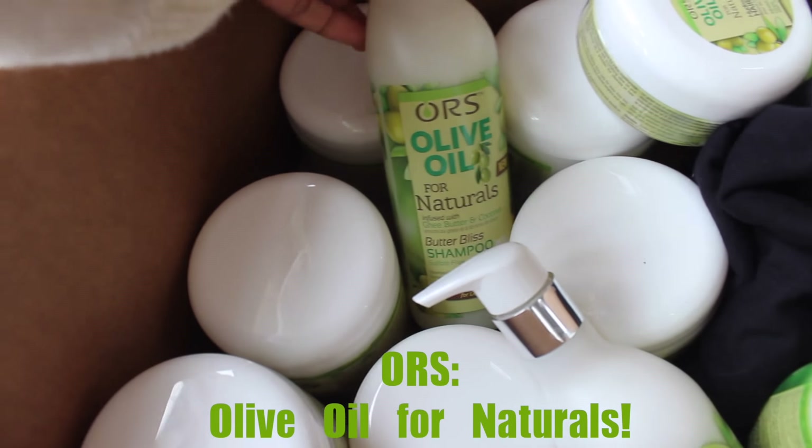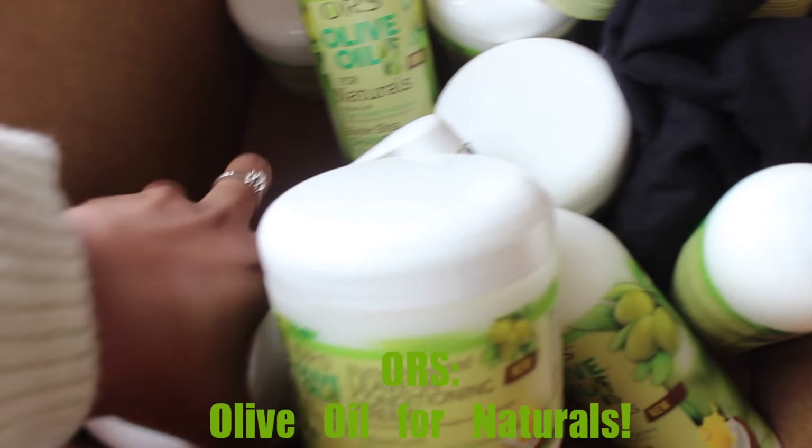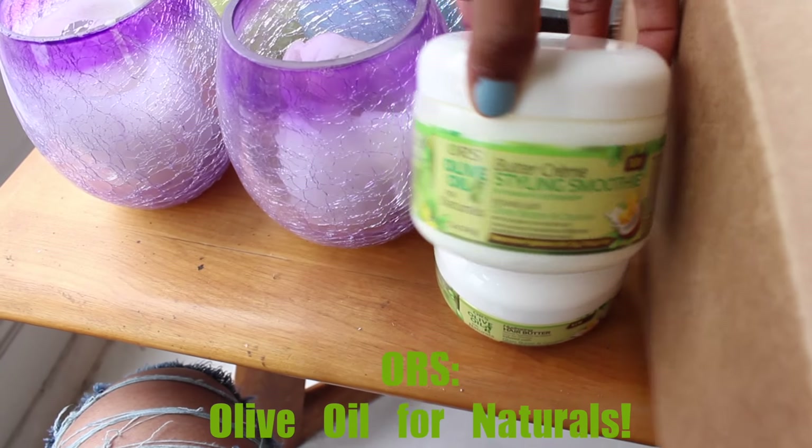Guys, guess what I'm going to be shooting with today — I'm so excited, I didn't know it before. I'm going to be shooting with Olive Oil For Naturals line. And if you watch my YouTube videos, I actually use these two products, the styling smoothie and the hydrating butter, in my hair routine. I think it's pretty awesome that not only did they pick me.